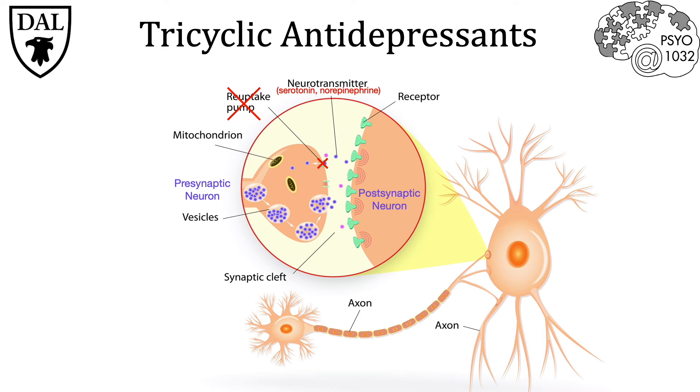The second class is tricyclic antidepressants, and these specifically block presynaptic reuptake of serotonin and norepinephrine in particular. When this happens, it causes a buildup of these monoamine neurotransmitters — specifically serotonin and norepinephrine — in the synaptic cleft, and subsequently increased binding to the postsynaptic receptors.